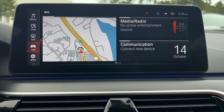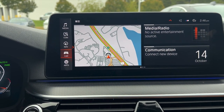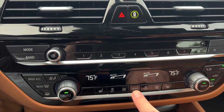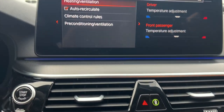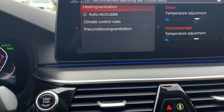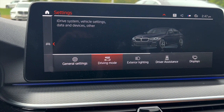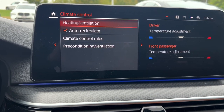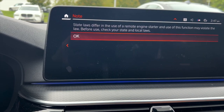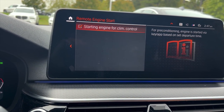Now we're back on the home screen and we need to actually activate Remote Engine Start, because that is not something that is just automatically on. Cars that have the menu function built into the climate controls — that's the fastest way, because pressing 'Menu' will bring you into preconditioning/ventilation. But I'm going to navigate there through the iDrive. We go under 'Car,' then 'Settings,' scroll over to 'Climate Control,' go down to 'Preconditioning/Ventilation,' then down to 'Remote Engine Start' — that now exists — and we check off that function. Now it is fully enabled.